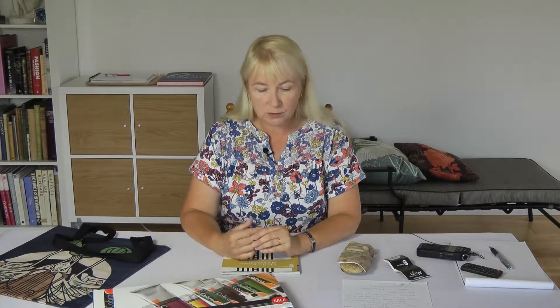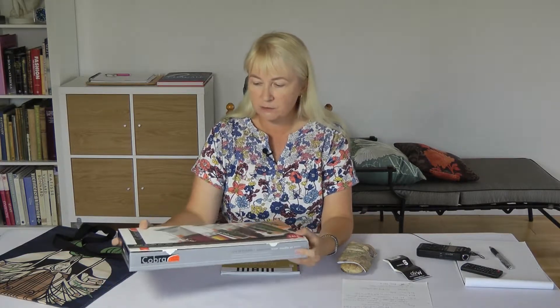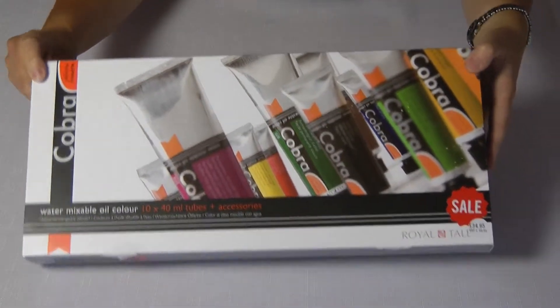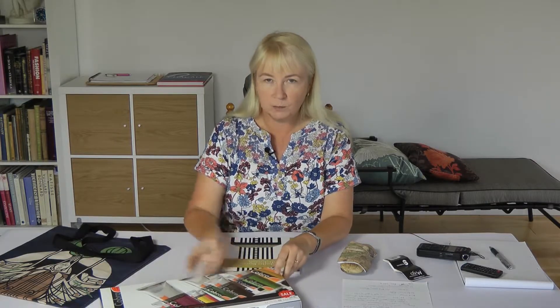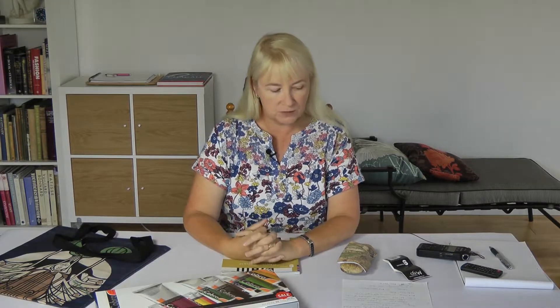When we're in Glasgow we always go to the art shops — there are some great ones there. We didn't get to Miller's this time, but we did go to Cass Art, where Roy bought a set of Cobra water mixable oil colour paints — 10 tubes and various accessories. We just wanted to try those out and will probably do a review a little bit later on. Really good art shop, really worth visiting.